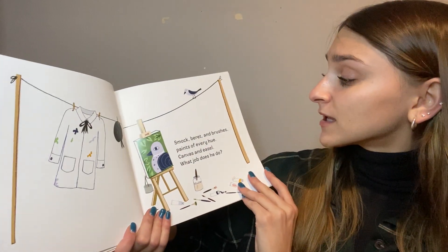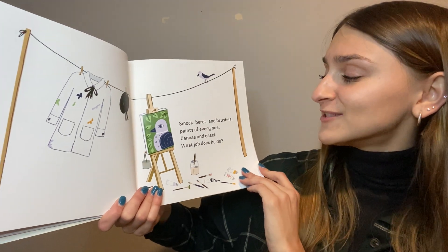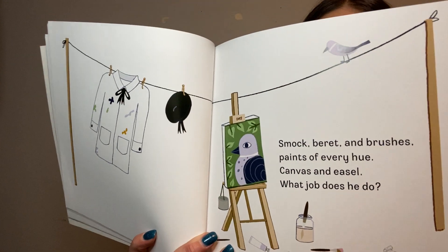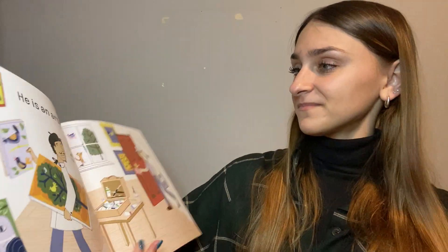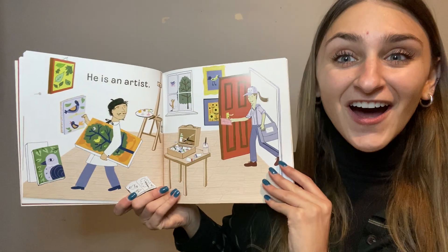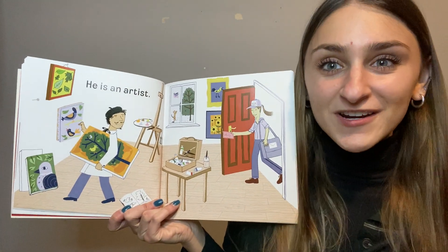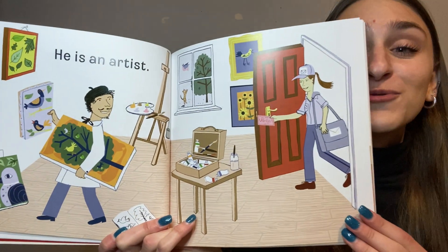Smock, a barrette, and brushes, paints of every hue, canvas and easel — what job does he do? What community helper do you think this is? He is an artist! Can you say artist? Are you an artist? I know all of my Bumblebee friends are beautiful artists.